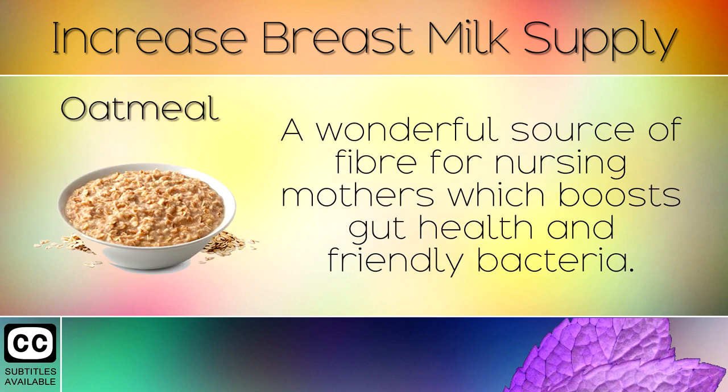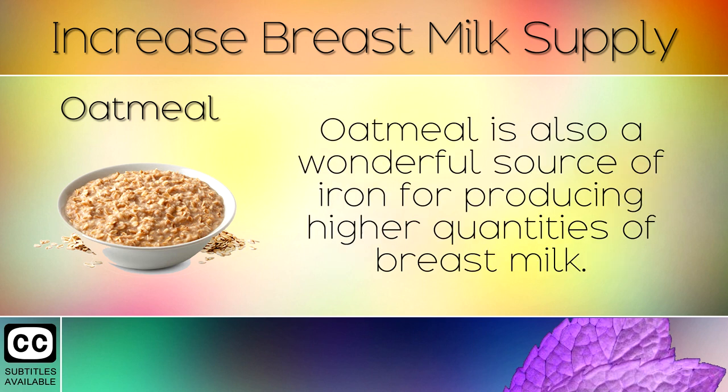15. Oatmeal. A wonderful source of fibre for nursing mothers which boosts gut health and friendly bacteria. Oatmeal is also a wonderful source of iron for producing higher quantities of breast milk.